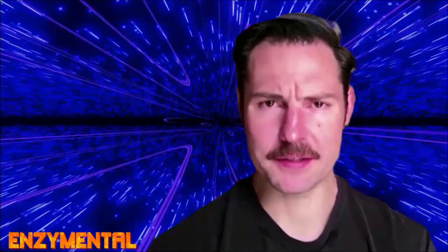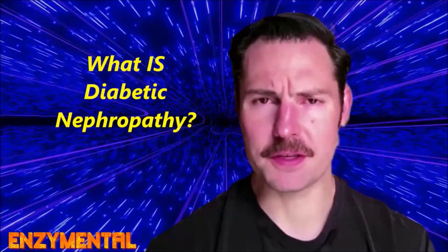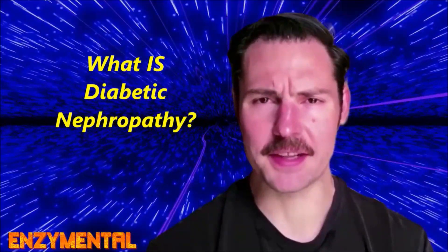Today I'm going to detail how the proteolytic earthworm enzyme lumbrokinase sharply reduces the damage from diabetic nephropathy when used regularly. Before I take you through how lumbrokinase defends against the development of diabetic nephropathy, it's important that you understand exactly what diabetic nephropathy is and how it functions.